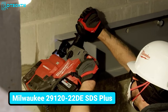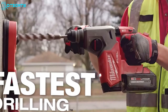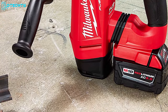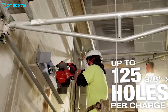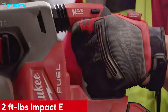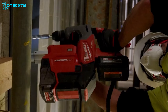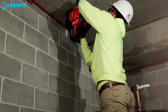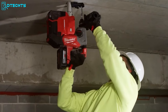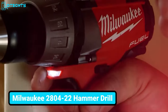Invest your money wisely in the Milwaukee 2912022DE SDS Plus, the next-generation cordless rotary hammer drill offering ultimate power for enhanced job site performance. With the M18 XC 6.0 battery, this drill provides 50% more power, drilling up to 125 holes at a 3-inch by 2-inch diameter on a single charge. The PowerState brushless motor delivers 2-foot-pounds of impact energy and up to 48,000 BPM. Featuring autostop kickback control, anti-vibration system, and three separate operating modes, this rotary hammer drill excels in drilling tasks.